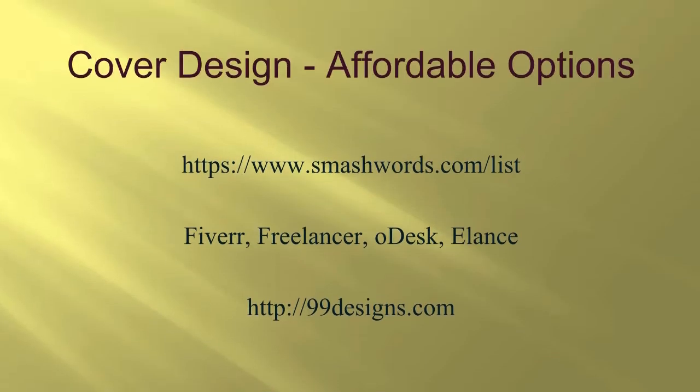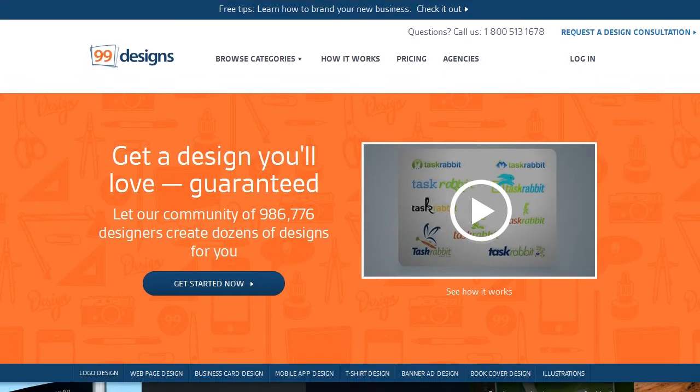Another option that's still affordable but a little more expensive is trying a contest site like 99designs.com. These sites specialize in design and are loaded with people who do this regularly. You can post your job as a contest and get dozens or more people applying, giving you samples of their work for a book cover they think will work for your project. It is a little more expensive than some other methods but still pretty affordable.